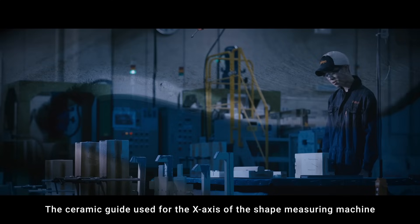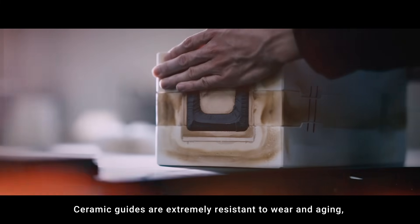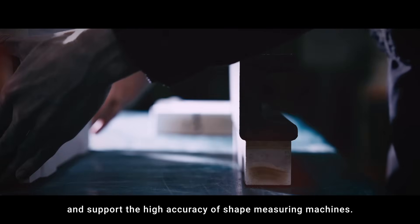The ceramic guide used for the x-axis of the shape-measuring machine is manufactured in-house. Ceramic guides are extremely resistant to wear and aging and support the high accuracy of shape-measuring machines.